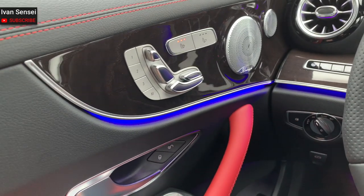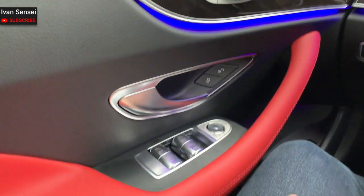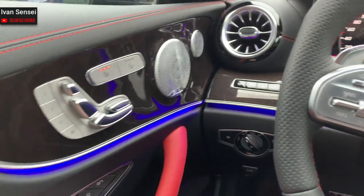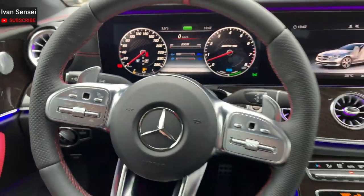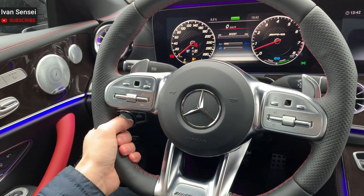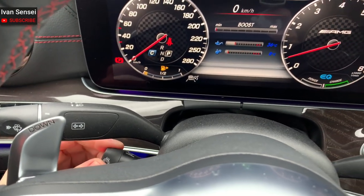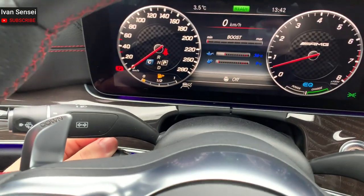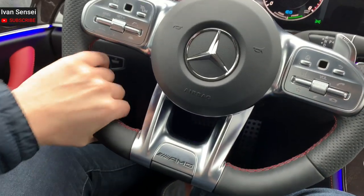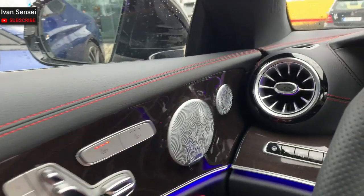Let's take a look at the interior. As you can see, this car has ambient lighting — I've set it to purple. This is the AMG steering wheel, which is also a heated steering wheel. You can press this to turn off the heating or switch it to turn the heating on. It's getting nice and hot now. Burmester sound system.